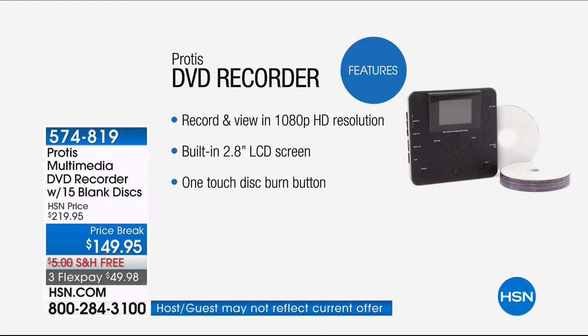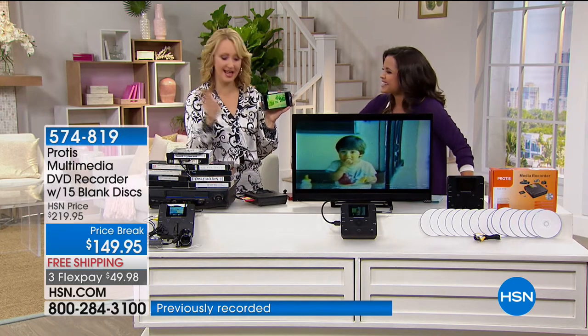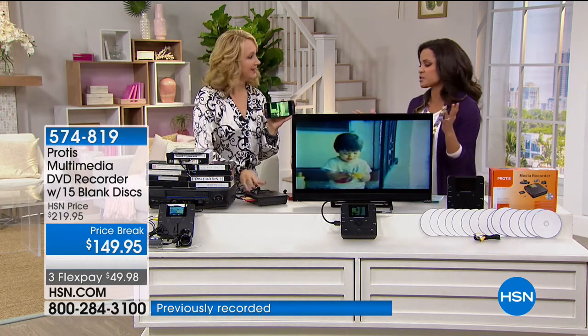You're off to the races with 1080p resolution so you can go back and watch those precious moments. You don't need a computer to do it. You don't need a separate screen. All you need is one touch of a button with the Protus. You're all set. This is the Protus — oh my gosh, you're making it so easy.